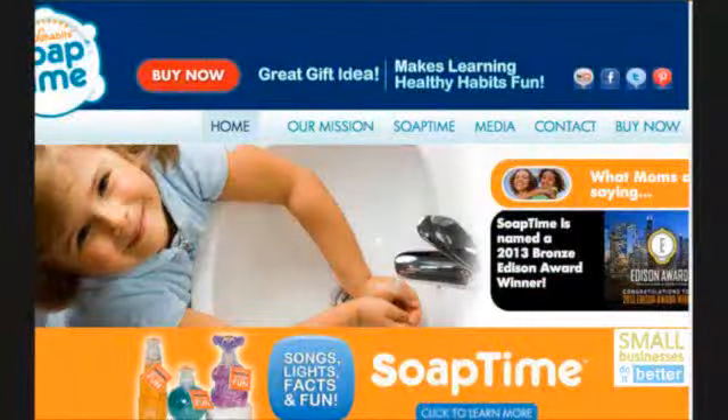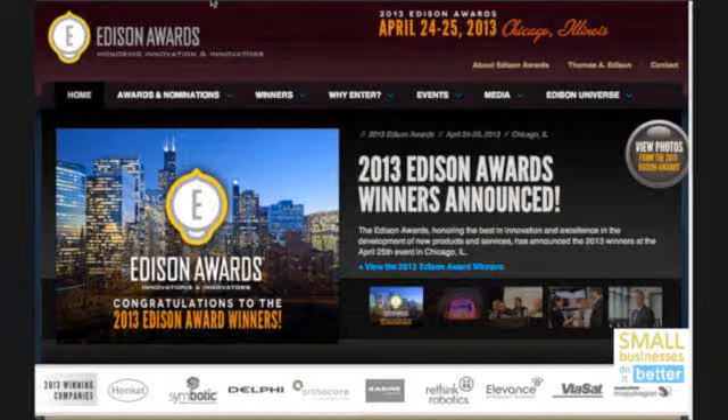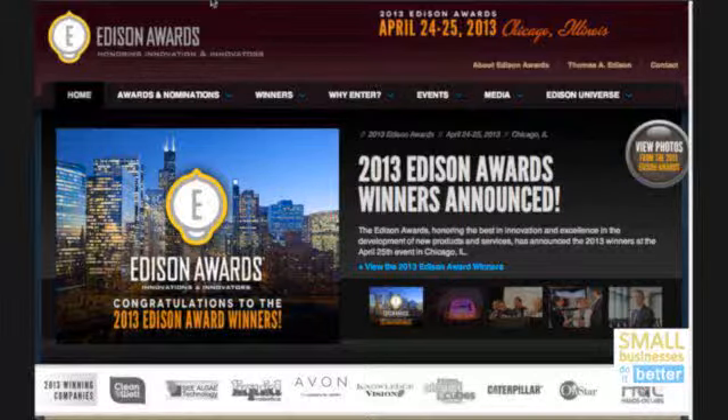I want to thank everyone at the Edison Awards team for helping me gather all this information and get these great products on the show. These are leaders in the industry for innovation and these products are incredible — they're doing great things to improve lives. Be sure to check out mysoaptime.com. You can catch all the Small Business Do It Better shows live on Tuesdays at 7 Pacific, 10 Eastern, or catch any episode at smallbusinessesdoitbetter.com. Thank you all for watching!